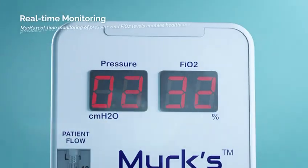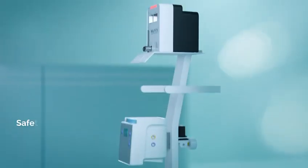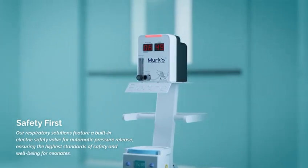Merck's real-time monitoring of pressure and FiO2 levels enables healthcare providers to make instant adjustments. Our respiratory solutions feature a built-in electric safety valve for automatic pressure release.